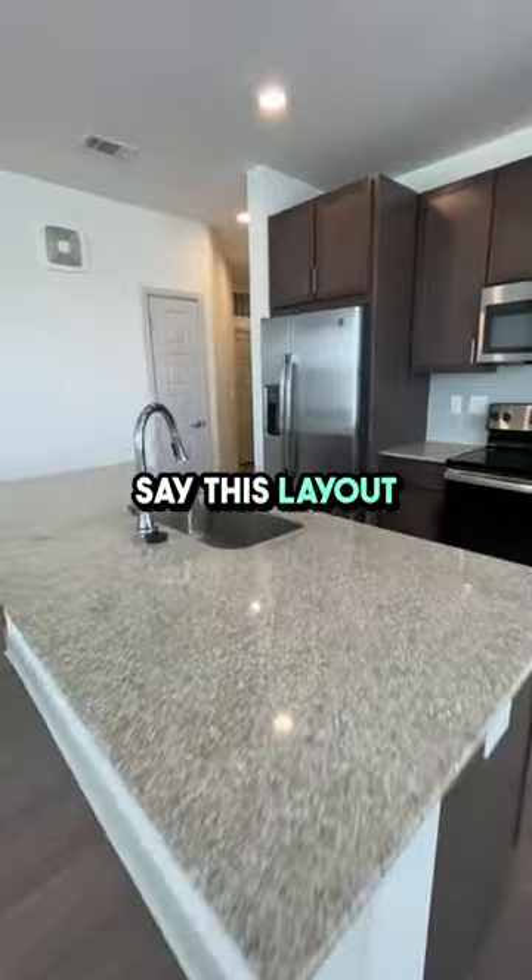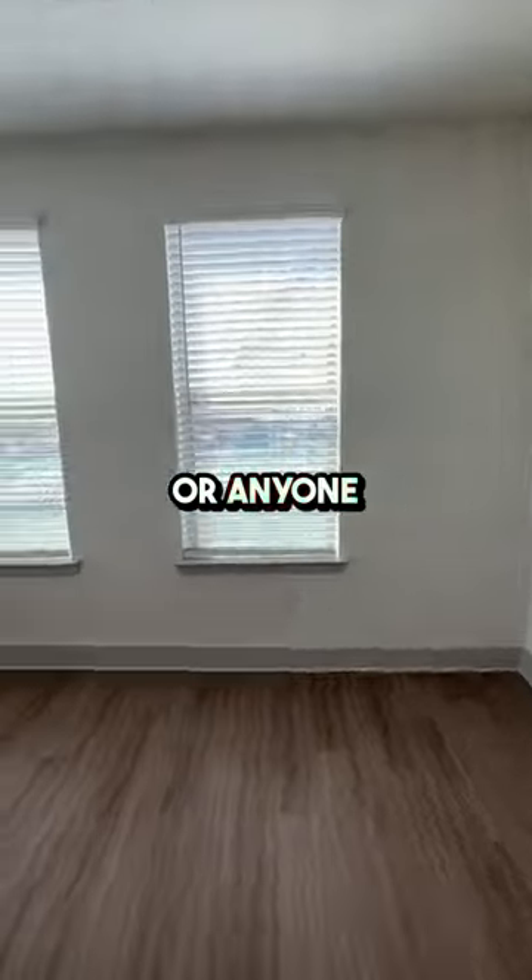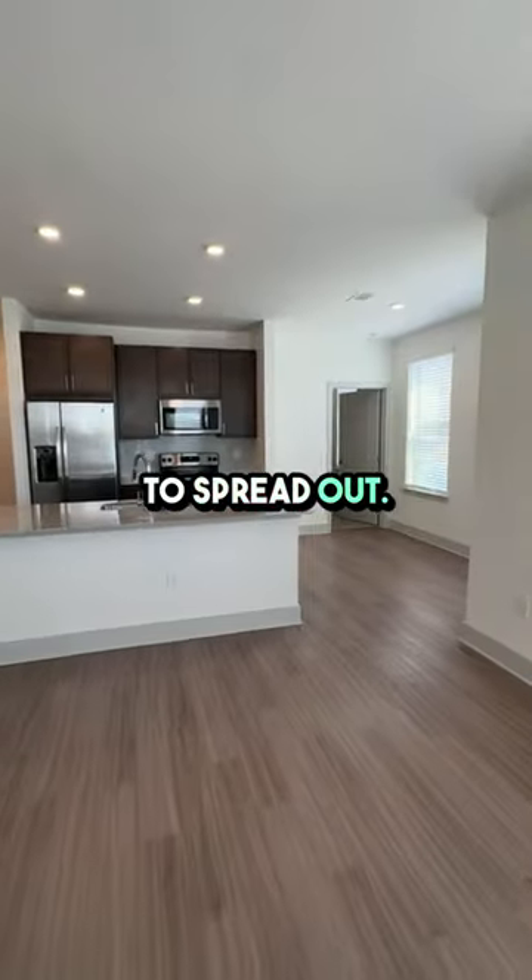I can confidently say this layout provides ample space for families, roommates, or anyone looking for extra room to spread out.